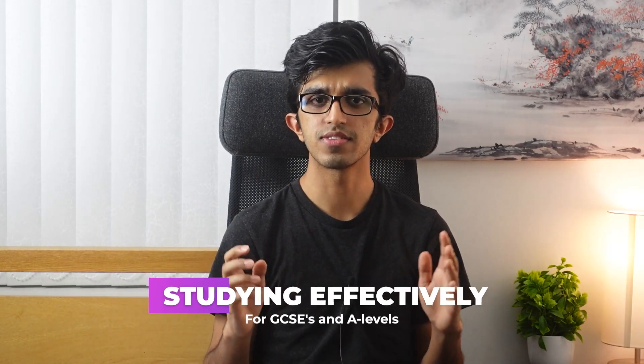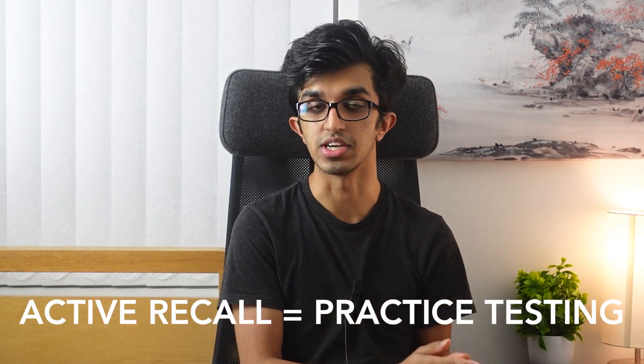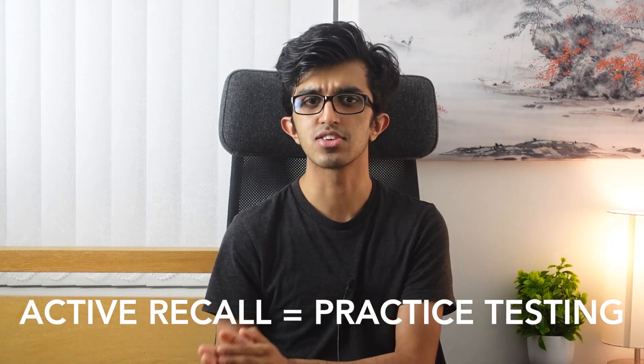Hey friends, welcome back to our series on studying effectively for GCSEs and A-levels. In this video, we will be discussing perhaps the most powerful studying technique and understanding why it is so effective by looking at a few of the several hundred research experiments conducted over the last hundred years. Before we begin, do bear in mind that I will be using the words active recall and practice testing interchangeably here. Timestamps will be in the description down below, so do check those out during the video.